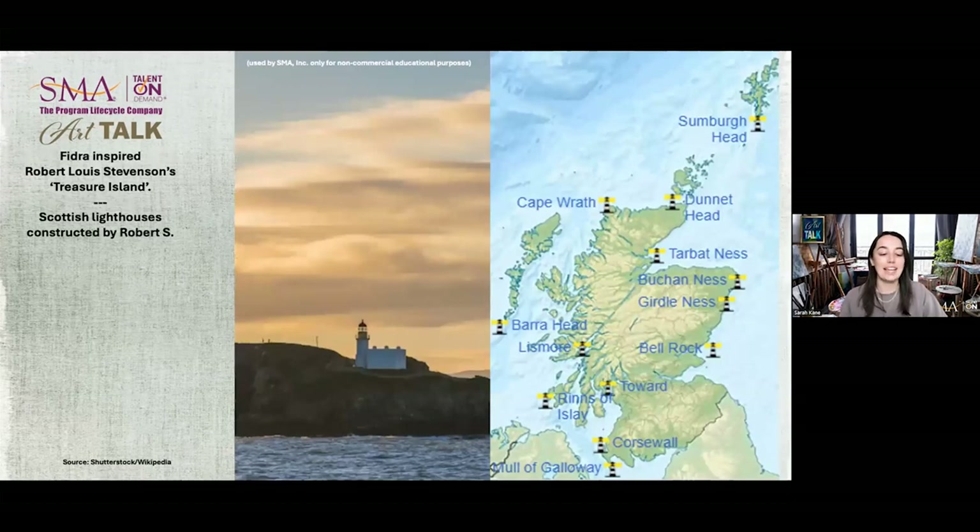Thomas and David Stevenson, two of Robert's sons, built the Phaedra Lighthouse in 1885. It's located at the top of the small island of Phaedra, only a few hundred yards off the mainland of Scotland. Thomas's son — Robert's grandson — was famed Scottish author Robert Louis Stevenson. It's said that this island of Phaedra inspired his famous book Treasure Island, a story of buccaneers and buried gold. On the right we can see a map of all the lighthouses that the Stevensons built in northern Scotland.